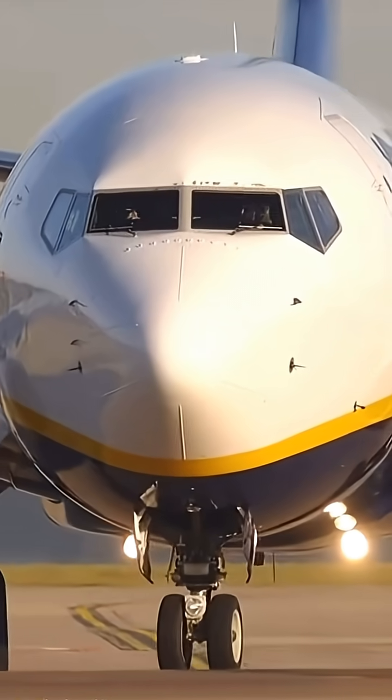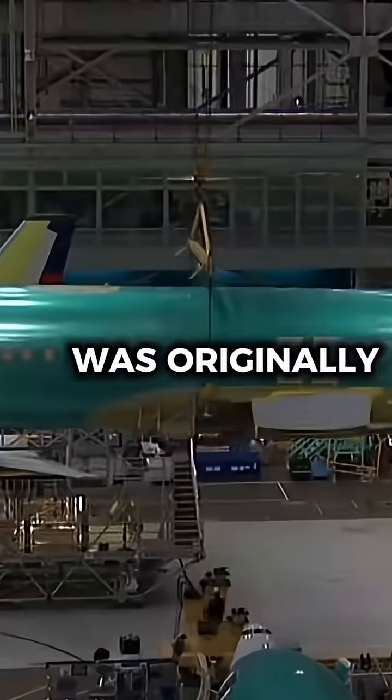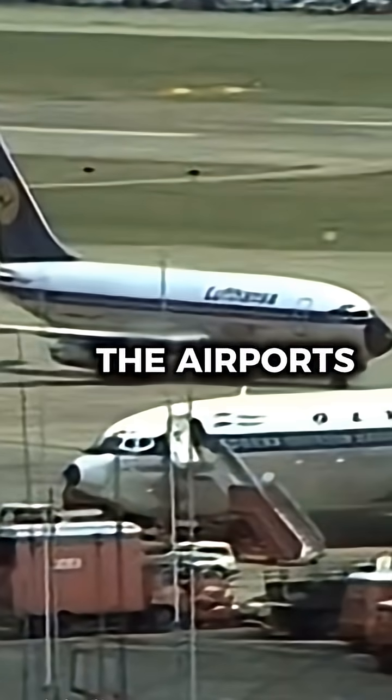Why is the Boeing 737's size a problem for Boeing? The 737 was originally designed in the 1960s as a small short-haul jet, and its low ground clearance was perfect for the airports of that era.